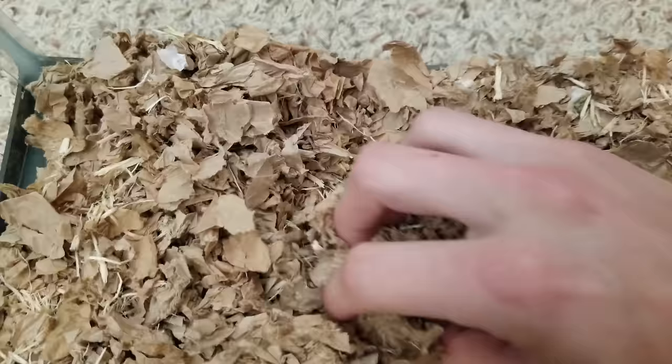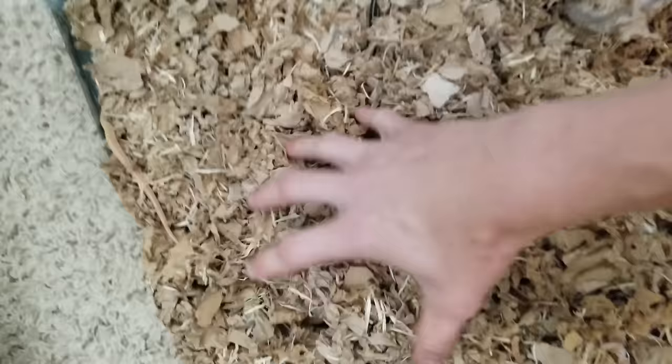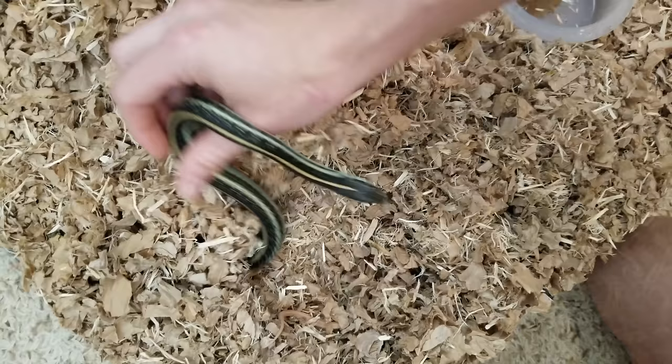There's one. I knew there was one more adult in here. This is Prius, our hybrid garter snake. Come here! You're not a baby — you go with all the other ladies.